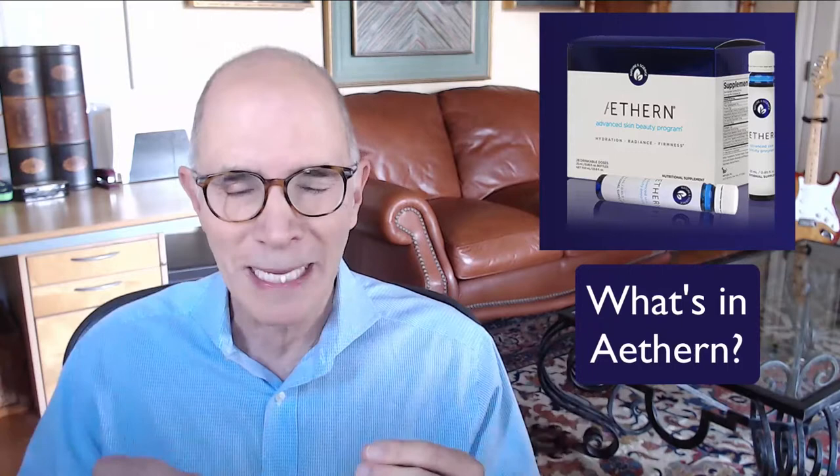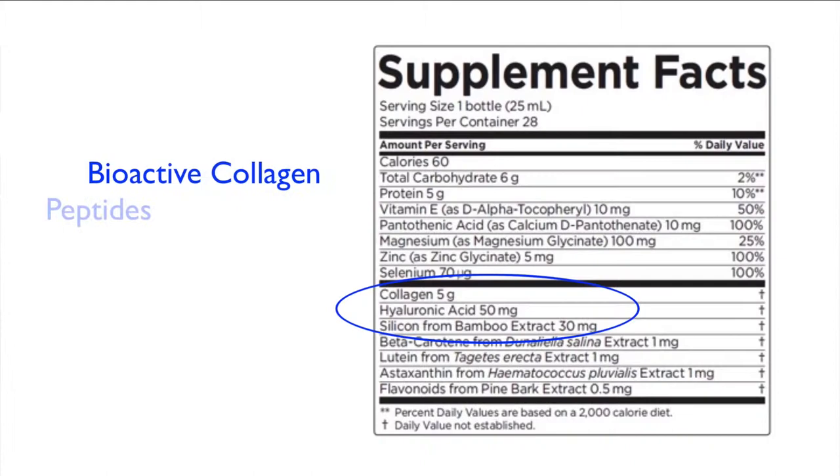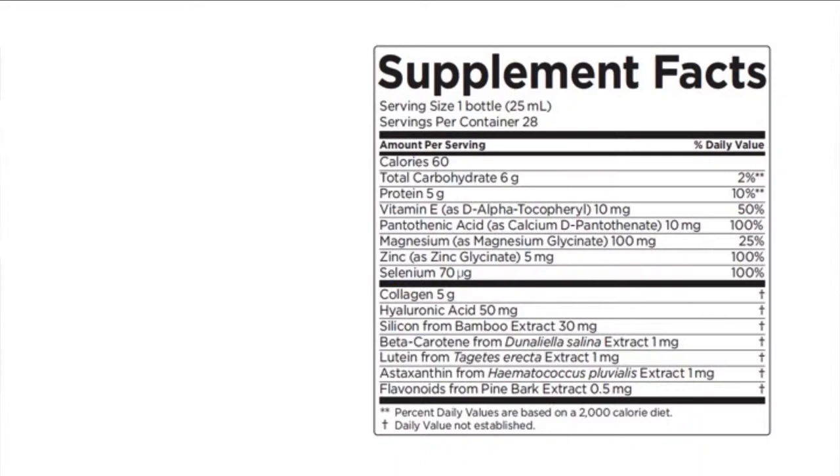What's in Ethern? It is a specially formulated synergistic blend of bioactive collagen peptides, hyaluronic acid, and bamboo silicon for firmness.